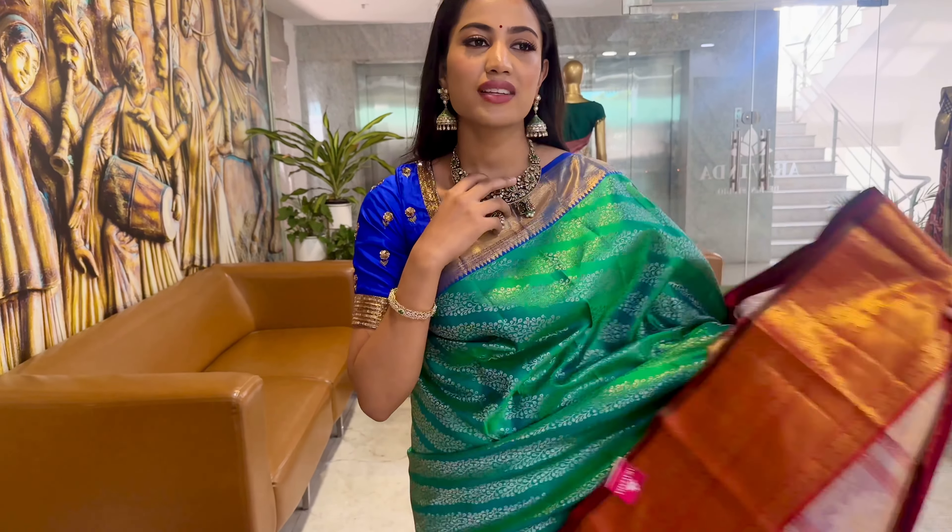That is all for today's session. If you want to place orders online, you can WhatsApp us on 7330901365. If you want to visit our store, we are located at Jubilee Hills, Road Number 36, Pillar Number 1628. Thank you.